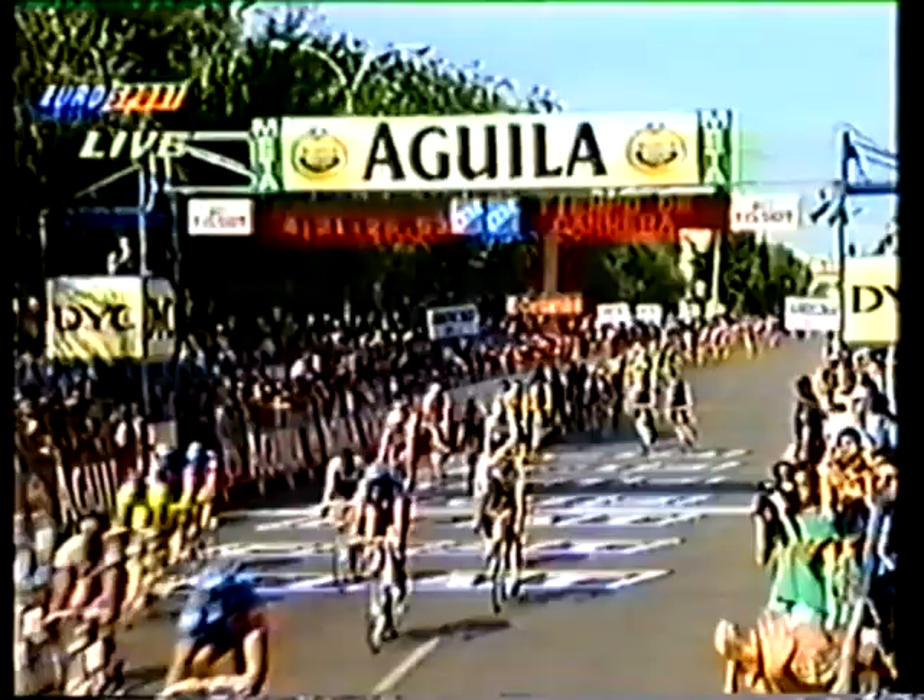He took a couple of stage victories in the Tour of Holland and took the leader's jersey in that, which was very much a sprinter's benefit early on. He also took a stage victory in the Tour de France — that one really made people sit up and take notice. When you win stages in the Tour de France against those riders, it means something. No change overall.